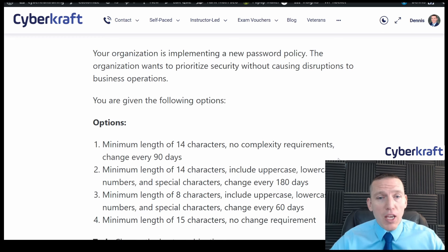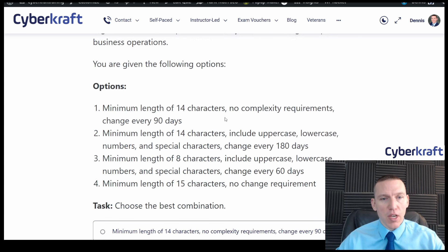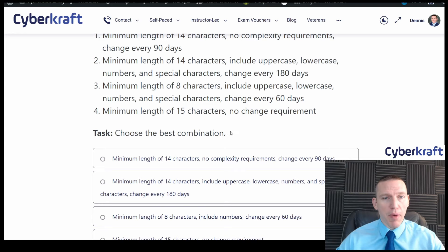Your organization is implementing a new password policy. The organization wants to prioritize security without causing disruptions to business operations. The options are: minimum length of 14 characters, no complexity requirements, change every 90 days; minimum length of 14, with uppercase, lowercase, numbers, special characters, change every 180 days; minimum length of 8 with complexity, change every 60 days; and minimum length of 15 characters, no change requirement. Choose the best combination.